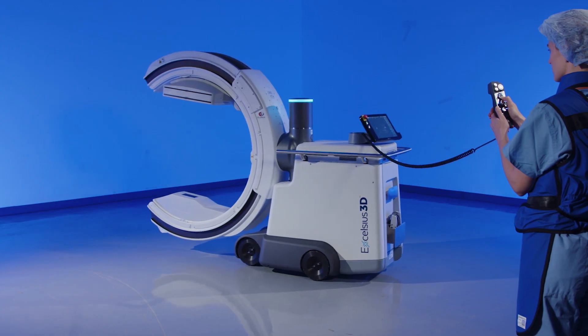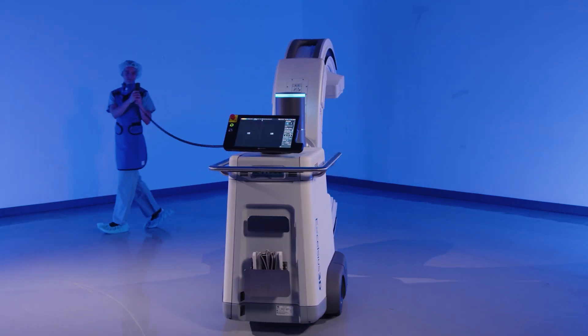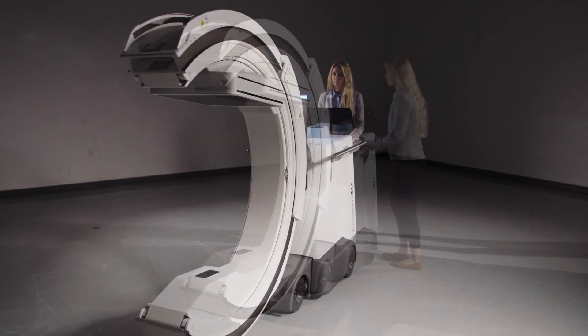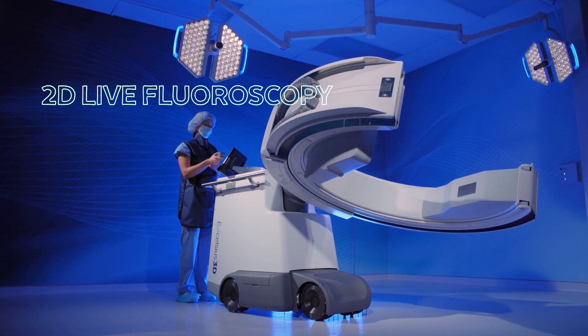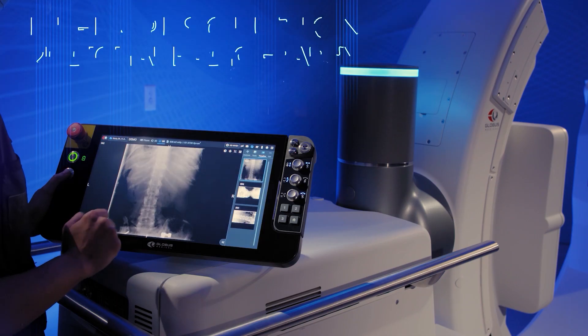There are so many things that set the Excelsius 3D system apart from currently available imaging systems. The ease of movement of such a complex system is really one of the strongest benefits. We can bring that system in and out of the operating room and in and around the patient with ease. When we look at the functions of the system, we have immediate access to three different image modalities: fluoroscopic imaging, 3D reconstruction, and digital radiography.